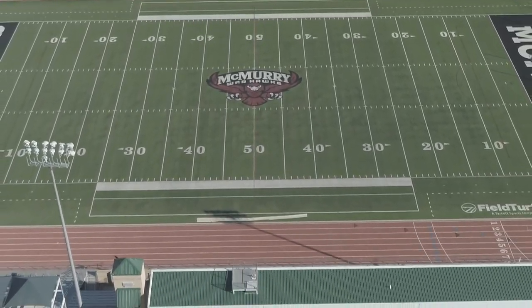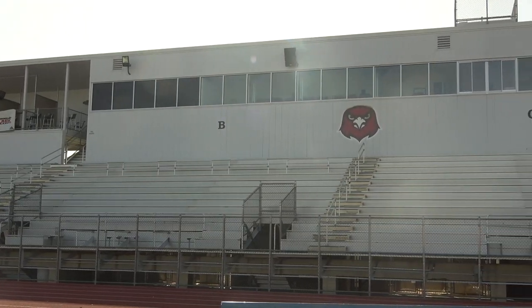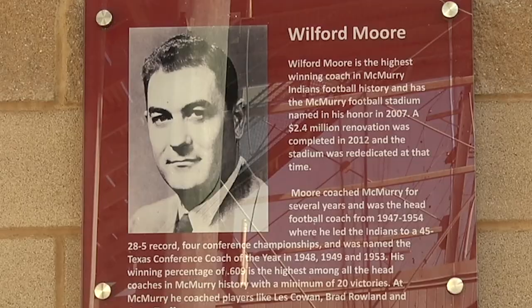Wilford Moore Stadium is located just behind Hunt PE and Phillips Activity Center and seats about 3,200 fans. The stadium is named for legendary football coach Wilford H. Moore, who owns the winningest record in program history.